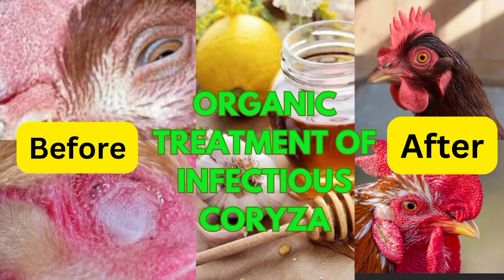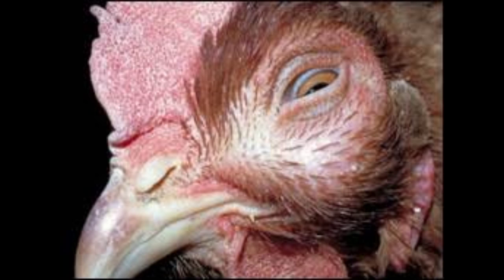Organic treatment of Infectious Coryza. Infectious Coryza is an acute respiratory disease caused by bacteria. The bacteria multiply with time under favorable conditions when left untreated. It is characterized by inflammation of the mucous membrane of the nose passage and sinuses.